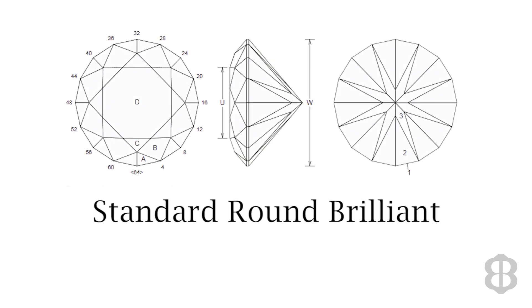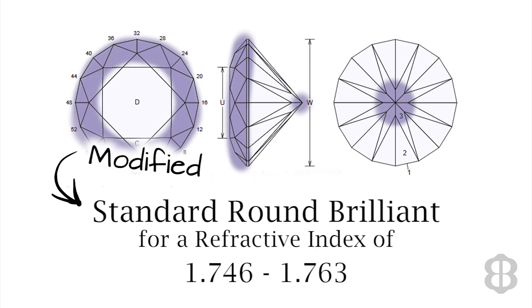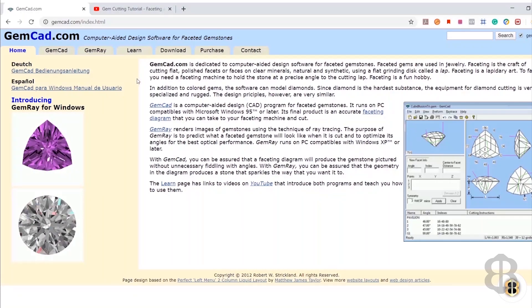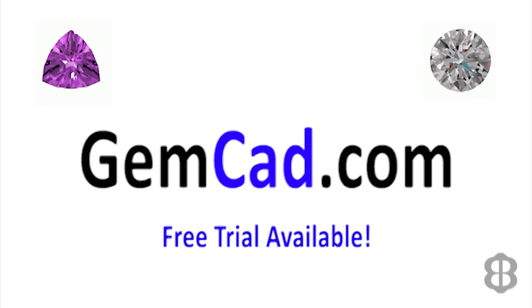To cut this Alexandrite, I took a standard round brilliant design and adjusted the angles of the facets based on the refractive index of Alexandrite, which is 1.746 to 1.763. Even though I'm using unique angles to cut this round design, I do not consider this my own design. I'd like to give a quick shout out to Robert Strickland and his GemCAD software, which is available online, for showing me how to take a gem cutting design and adjust the angles based on different refractive indexes. Thanks again, Robert.